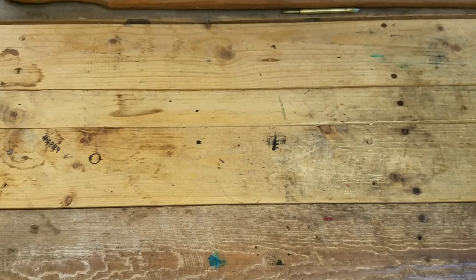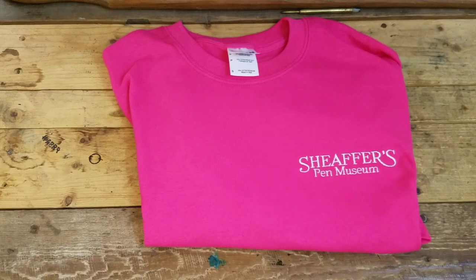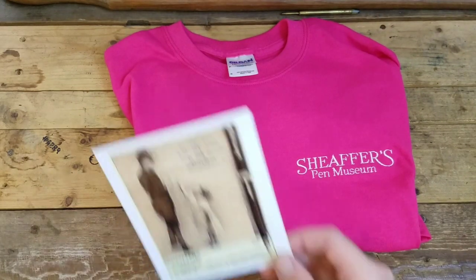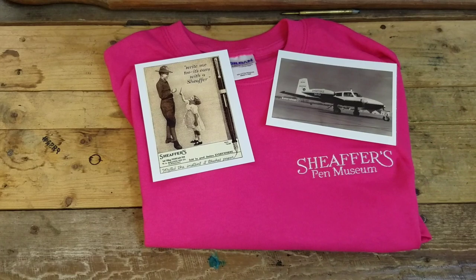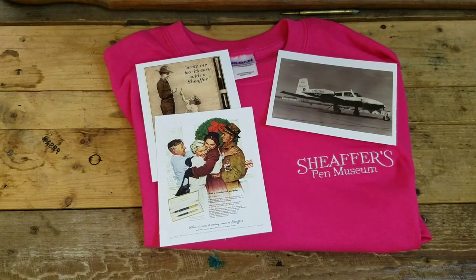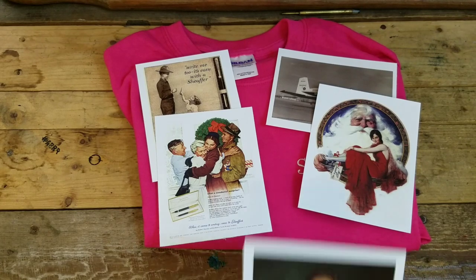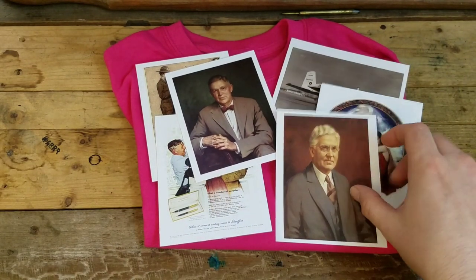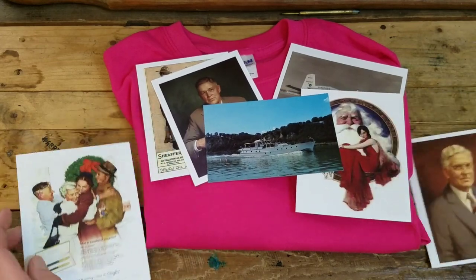First up, we'll start off with the swag we picked up at the Schaeffer Pen Museum. Lily picked out this shirt — hot pink with the Schaeffer Pen Museum logo on the breast — and y'all already seen the cap that I picked out for myself. Then we got some postcards: here's one with a girl giving her father or brother a Schaeffer pen before he goes off to service, here's the Schaeffer plane, an early advertisement, Santa serving a woman on a platter — a little racy. This one is Craig Schaeffer, and this is W.A. Schaeffer.